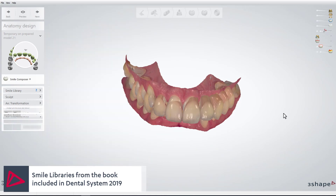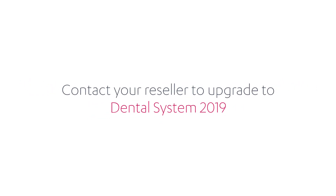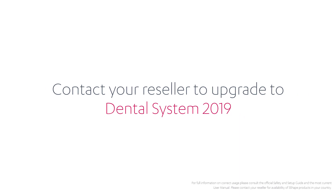It gives dental professionals instructions on how to achieve them. To take advantage of these improvements, ask your reseller to upgrade to Dental System 2019.